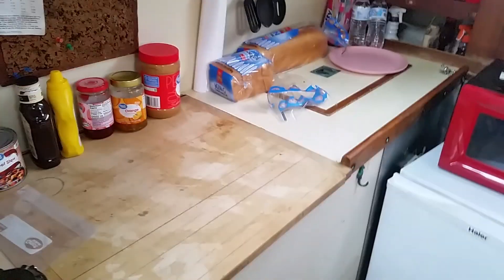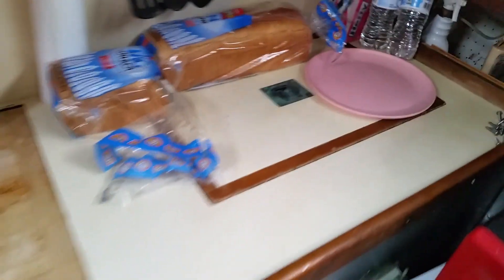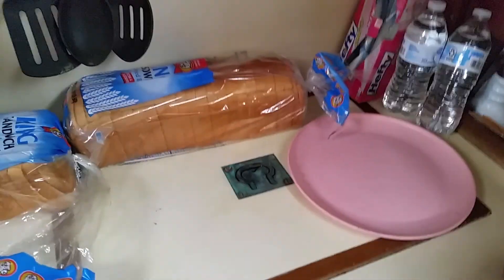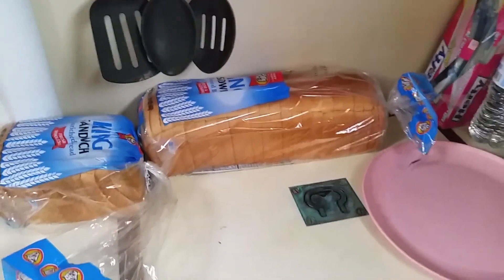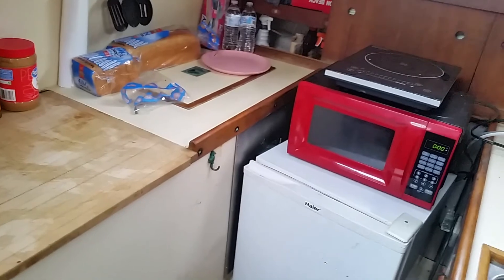I'm going over to the fellow's place who does refrigeration — he's going to do a printout for me of the parts I need so I can turn this fridge-freezer into a modern system. Having this new would be a good idea. Trying to keep a 40-year-old system working, I don't consider that to be the wisest move, so that's going to be new.